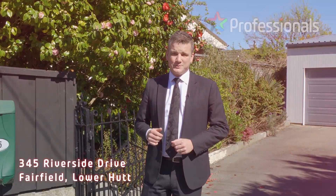Hi, Shane Brocklebank from Professionals, and welcome to 345 Riverside Drive — a five bedroom home, double garage, two bathrooms on a flat corner section. Come on in and check it out.